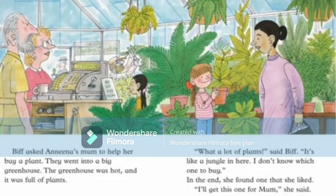Biff planned to go out to a nursery with Anina's mom. Biff asked Anina's mom to help her buy a plant. They went to a big nursery — it was a greenhouse. The greenhouse was very hot and full of plants. We can see other customers, hanging plants, and plants kept on the ground. Anina's mom helped her buy a plant — at last they found one she liked and bought it.